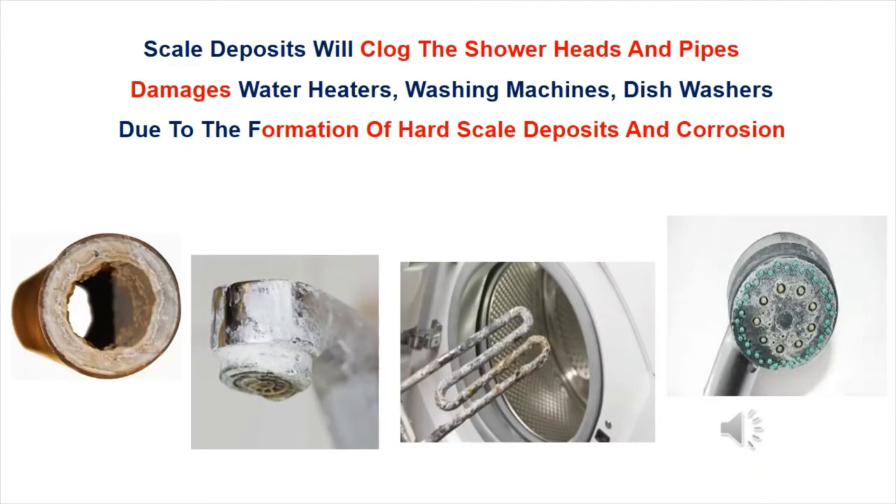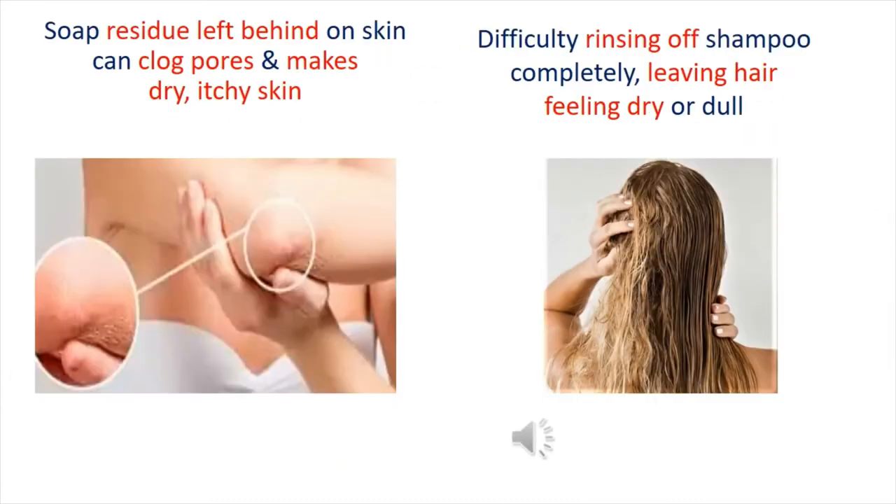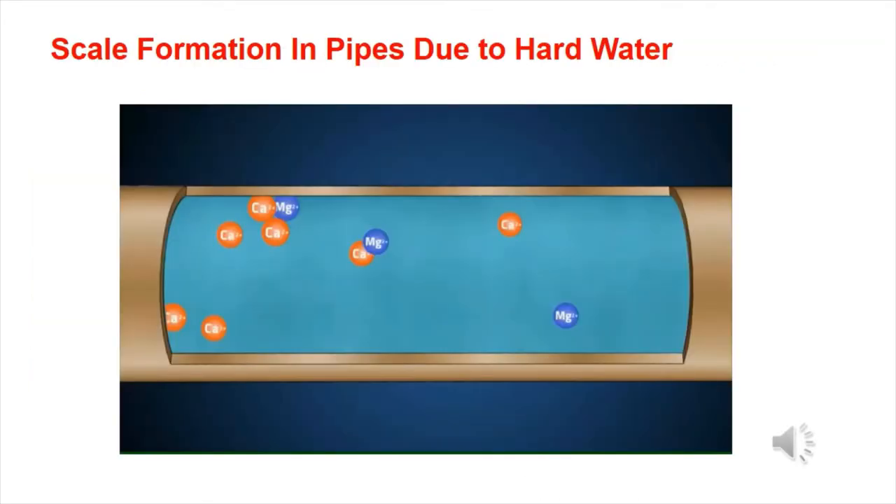Scale deposits will clog the shower heads and pipes, and damage water heaters, washing machines, and dishwashers due to the formation of hard scale deposits and corrosion. Soap residue left behind on skin can clog pores and makes dry, itchy skin. Difficulty rinsing off shampoo completely, leaving hair feeling dry or dull. Scale formation in pipes is a major issue due to hard water.